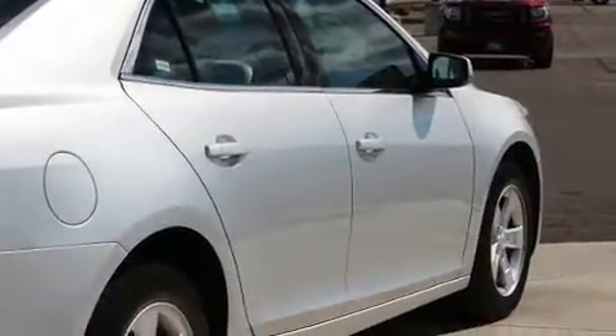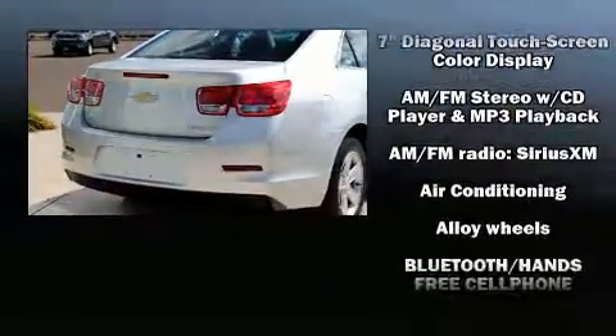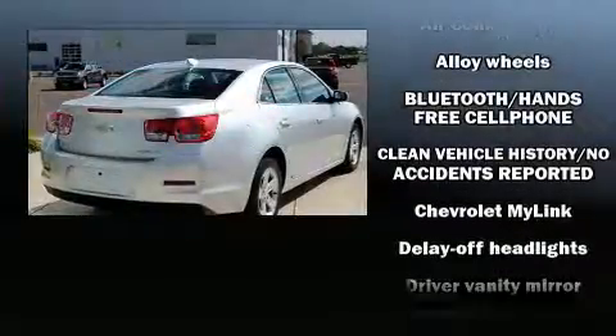Top features include front bucket seats, delay off headlights, one-touch window functionality, variably intermittent wipers, a trip computer, heated door mirrors, and power windows.